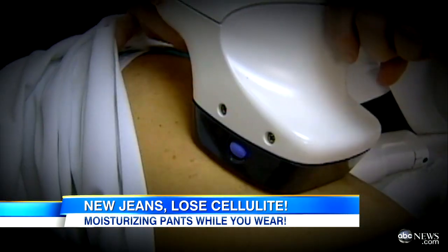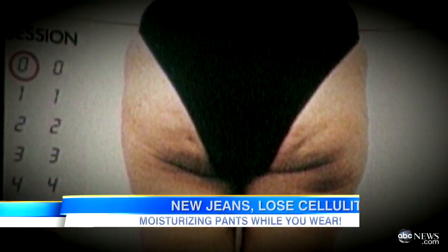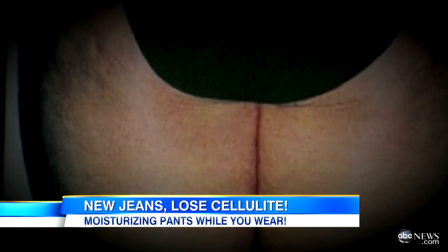Experts say it's big business. The problem with cellulite is that 95% of women have it and the other 5% think they have it. Unfortunately, there are no lasting, permanent treatments for cellulite. If there were, I'd be doing it.